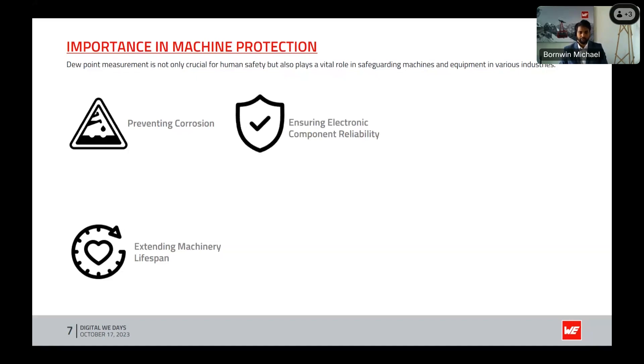Next is ensuring electronic component reliability. Electronic devices and components are sensitive to moisture — as we know, there are MSL bags for safely keeping electronic components. A low dew point helps maintain the reliability and functionality of electronic systems, ensuring they operate optimally and have a longer service life.